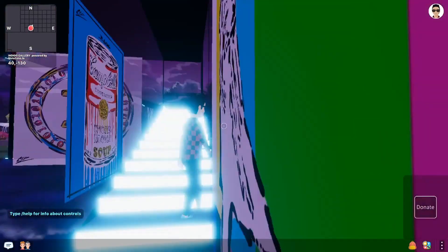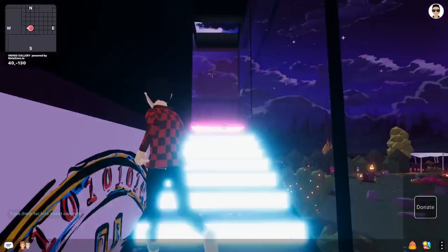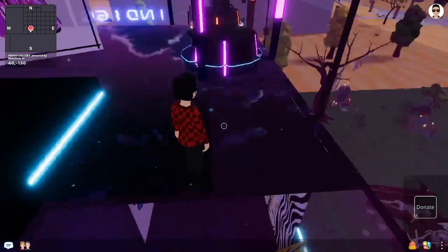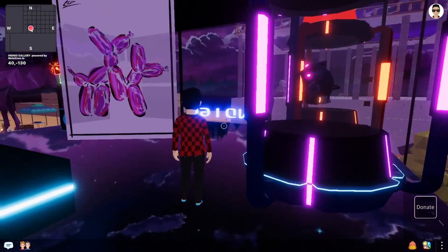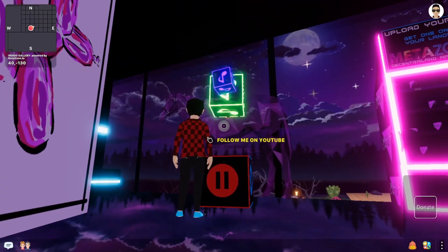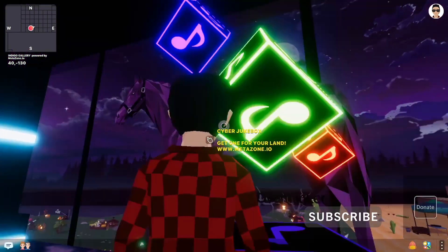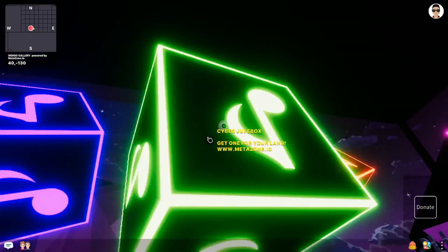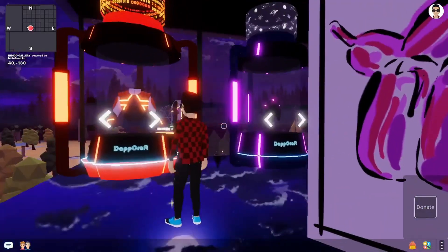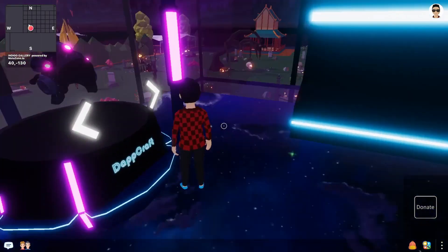Let's go ahead and head on upstairs. It said 135 people had RSVP'd for this event, yet I don't see anyone here. So maybe they already checked it out or they just RSVP'd and are checking it out on their own time. This is pretty cool. What does it say? Let's see — 'Get one for your land.' Cyber jukebox. That's pretty cool, I like the way that it moves. We saw these the other day when we were exploring some other place in Decentraland.